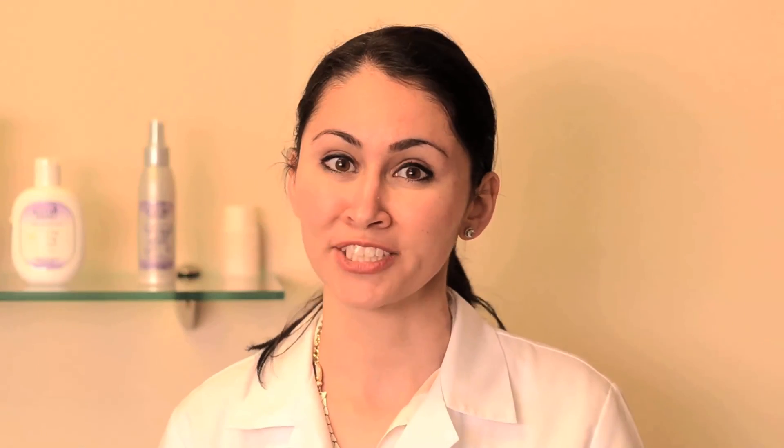If you have any questions feel free to ask and you will receive written directions after your procedure is done. Thanks for watching.